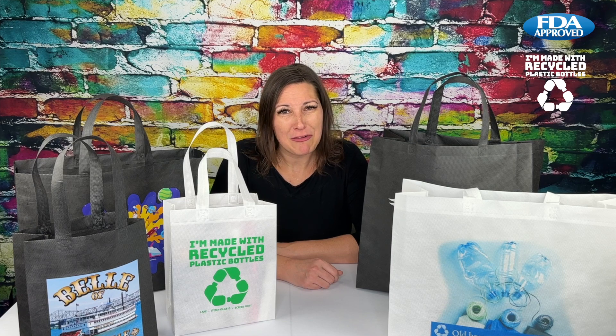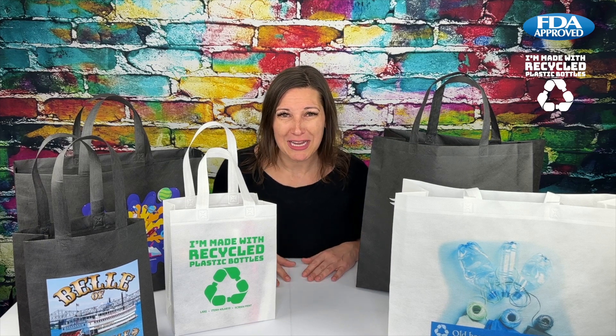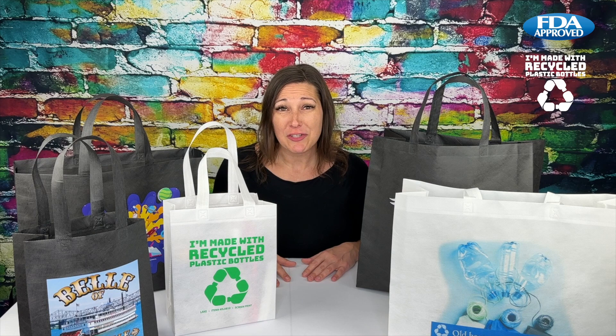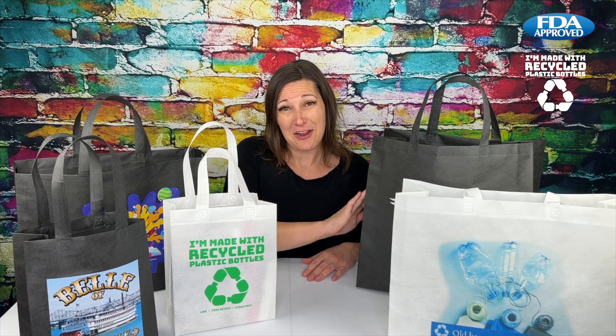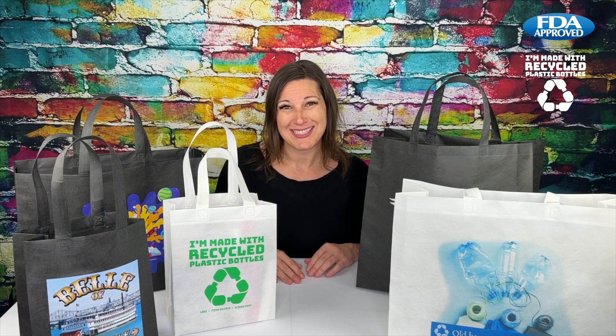Next time you need to carry around your hair and makeup products, your board games, or your squishmallows, make sure to reach for the super eco-friendly Lake, Sea, and Ocean RPET non-woven totes.